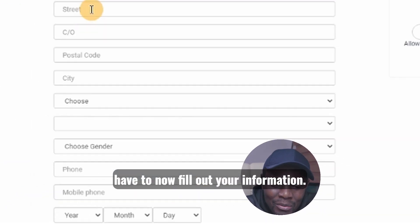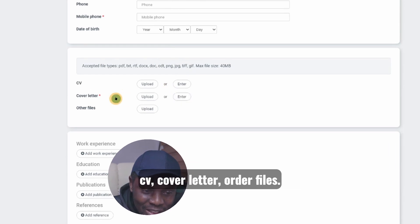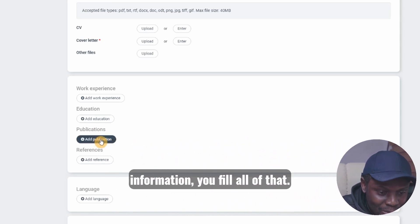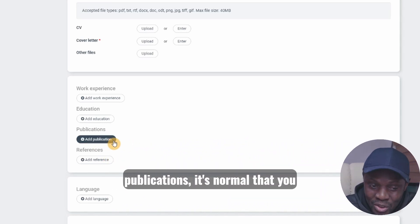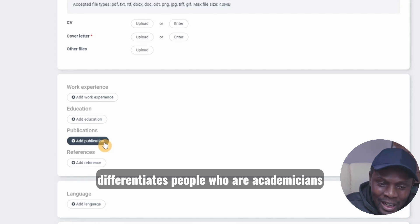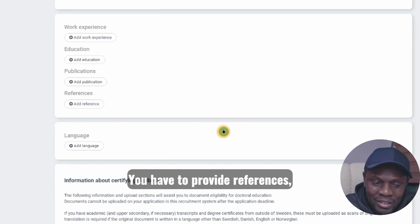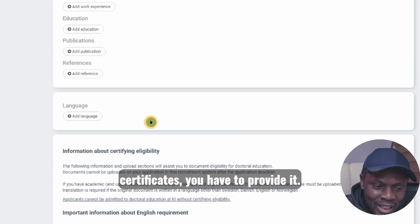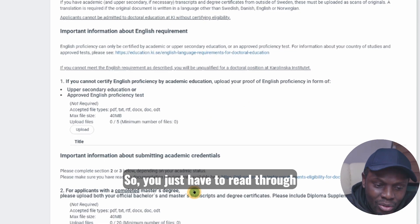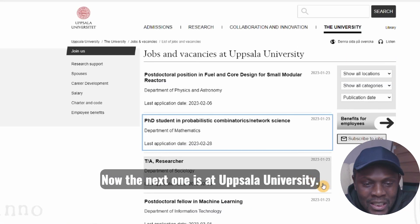Once you click on that link it will take you to the next page where you'll fill out your information: CV, cover letter, other files if you have work experience, educational information, publications — it's normal to have publications if you've already done a master's degree, because what differentiates academicians is that they do publications. You also need to provide references, and if you have any language certificates or already know Swedish, you input that there. Make sure you fulfill every requirement for this scholarship.